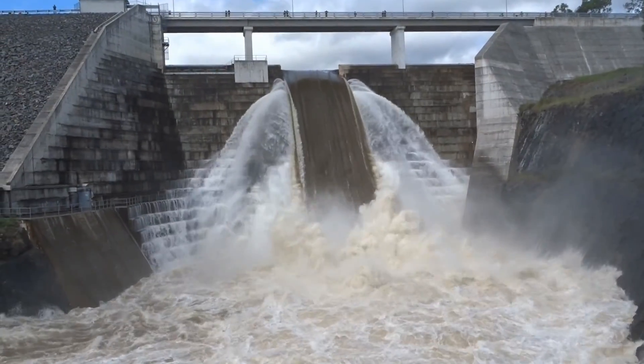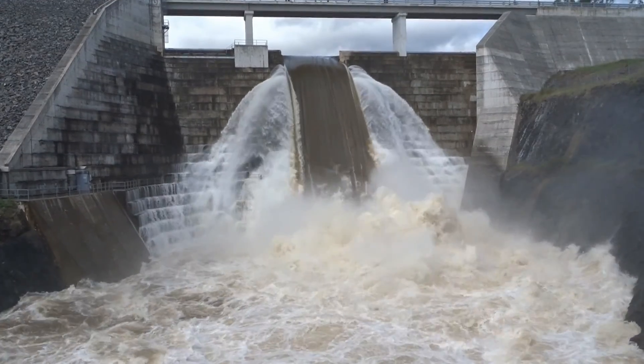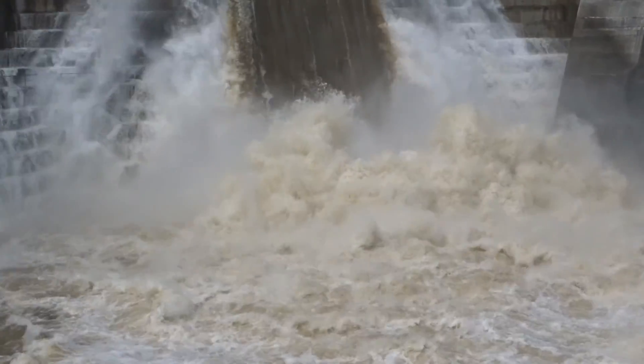And looking at it from the downstream side, you can just see the volume of water that is coming through the overflow.